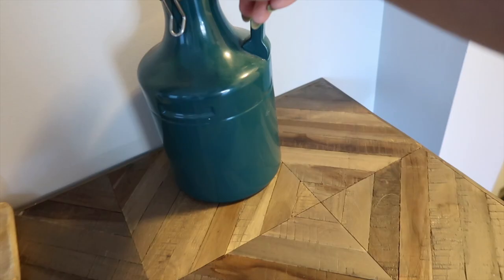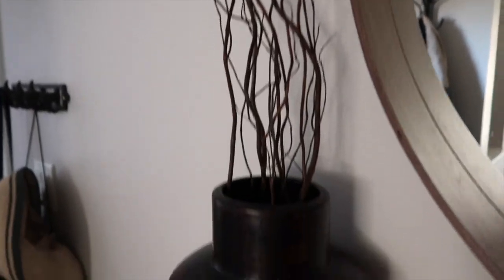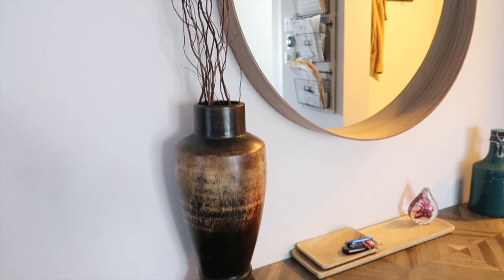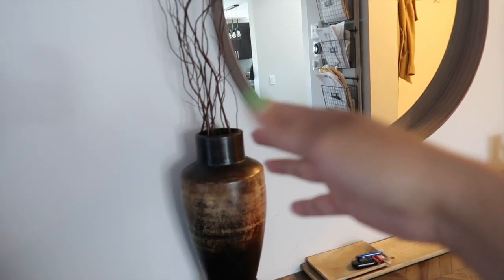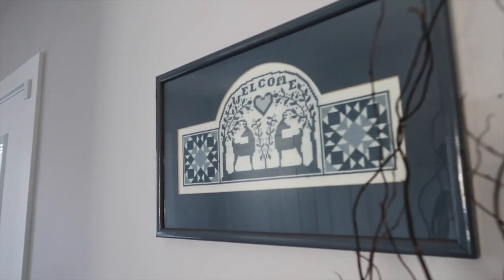We picked up this urn from a garage sale and we have some sticks in it because we have a friend named Ian who seems very triggered by sticks and urns - that's one of the reasons I made sure we had something like this, to bug him, but also because I like the look of it. Let me know in the comments what you think - sticks and urns, is that a yay or nay?